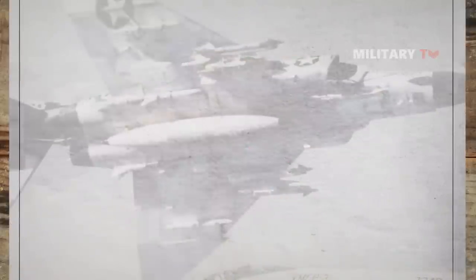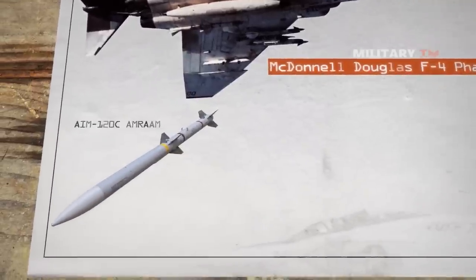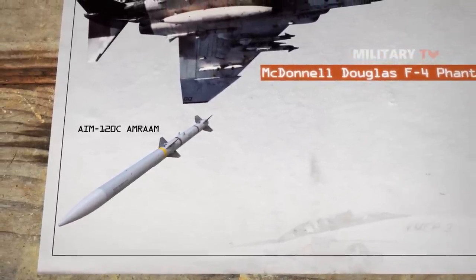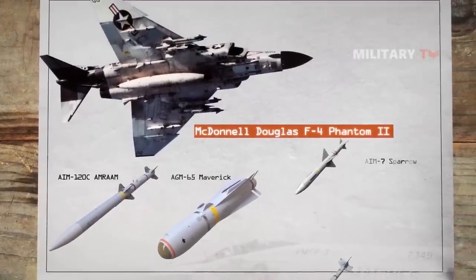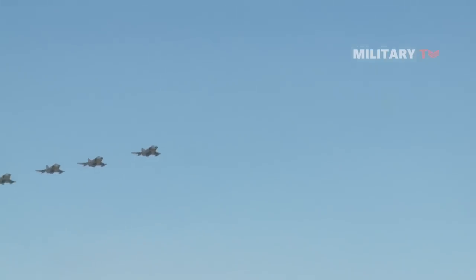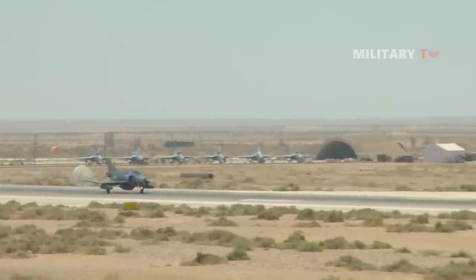Modern F-4s can also fire the full range of modern ordnance, such as the advanced AIM-120C AMRAAM air-to-air missiles with a range of 65 miles, precision-guided munitions such as the AGM-65 Maverick, and late-model Sparrow and Sidewinder missiles. As combat aircraft are essentially weapons platforms, these capabilities mean that the F-4s can handle most of the same offensive tasks a fourth-generation F-15 or Su-27 fighter can do.